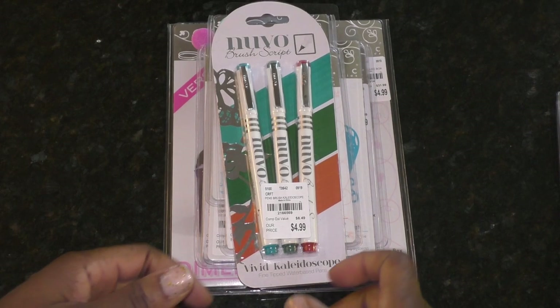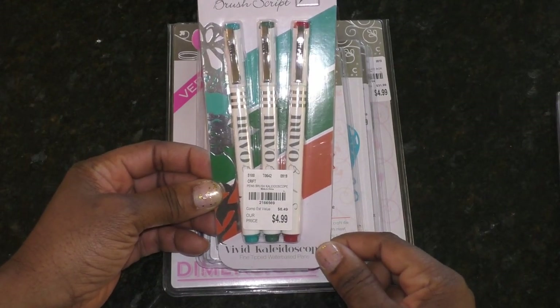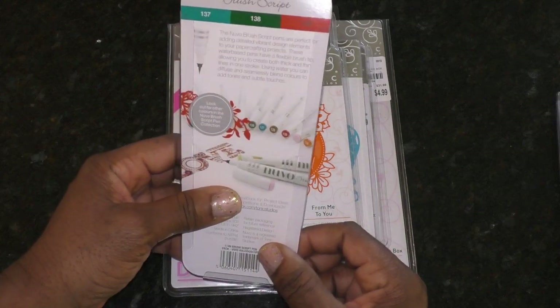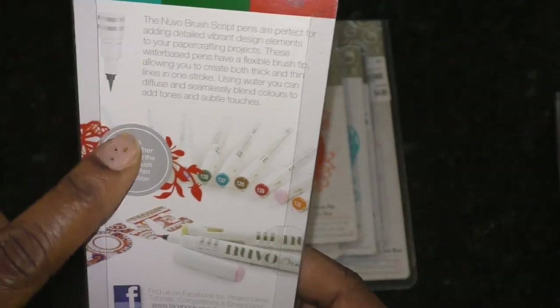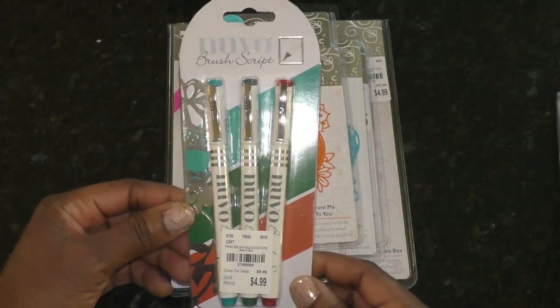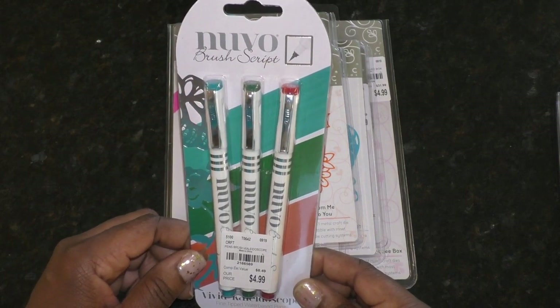Let's start with some items from Tonic — these are the Nouveau brush script pens. I do like them; I've not used these before. They are water-based and I got them because of the colors, especially the red, green, and turquoise. I love the fine tip on them. There is another set at Tuesday Morning in a different color, but I'm going to try these out first to see how well they work for me.